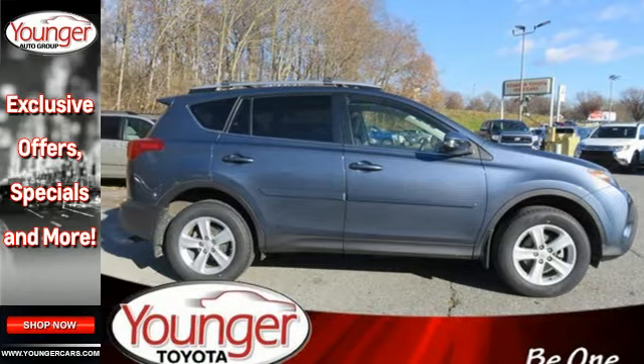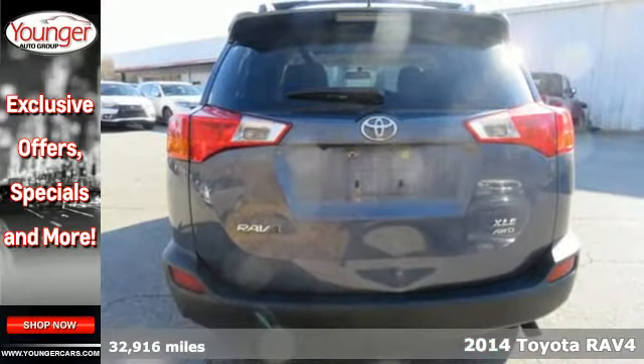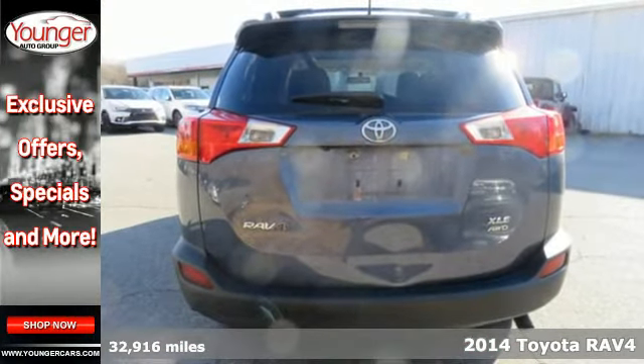It's a 2014 Toyota RAV4. Designed to keep you moving, this SUV fuses efficiency with exhilaration.